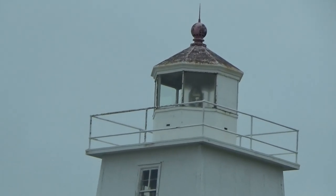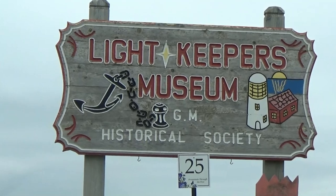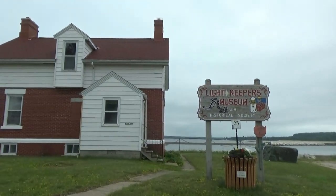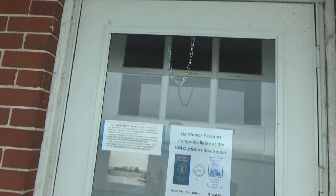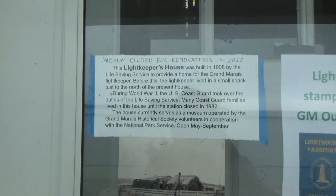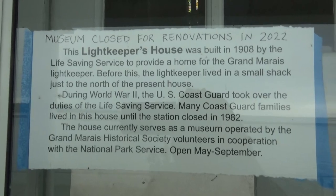That's their Coast Guard lighthouse, and next to the lighthouse is the Light Keeper's Museum — which, as this sign says, is closed the whole year.